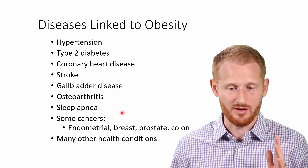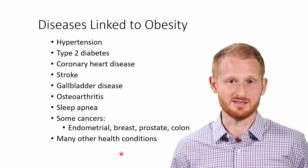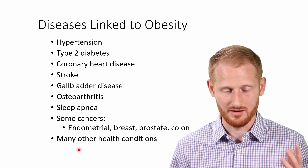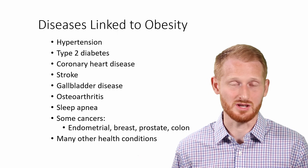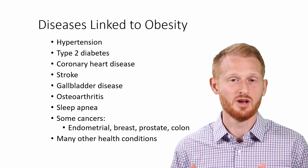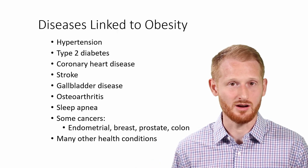So why do we care about this? There are a number of diseases related to obesity. People with obesity are more likely to get conditions including hypertension, type two diabetes, coronary heart disease, stroke, gallbladder disease, osteoarthritis, sleep apnea, and a handful of cancers. This is a very short list — it could be much longer. There are many other conditions linked to having a high amount of body mass or body fat. Obesity is something we need to try to combat as a society, and those of us in exercise and health professions need to be aware of it and combat it in our careers.